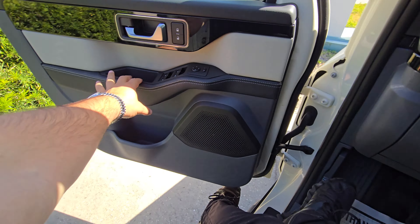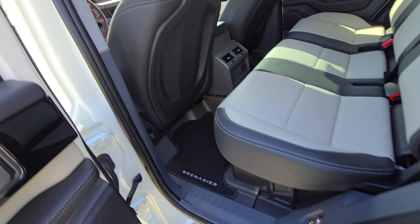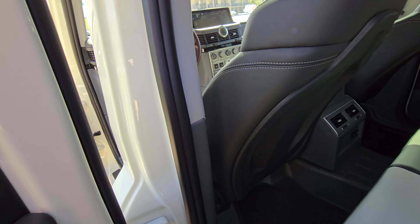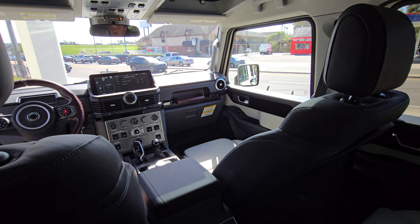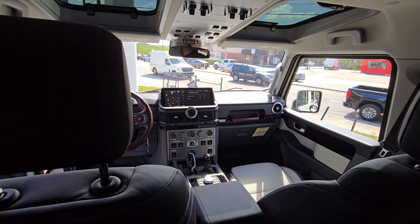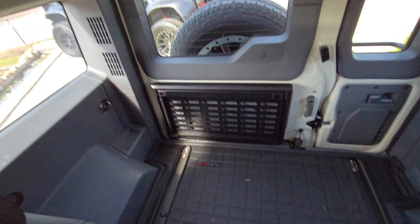I'm going to sit in the back and see how it feels. The side steps are pretty much useless — it's a pretty high vehicle. For somebody like me, I'm six foot, I have to use the side steps to get in it. Very nice, very nice seating back here. I wonder if I can adjust the backrest — I guess not. There's plenty of room in the back too.